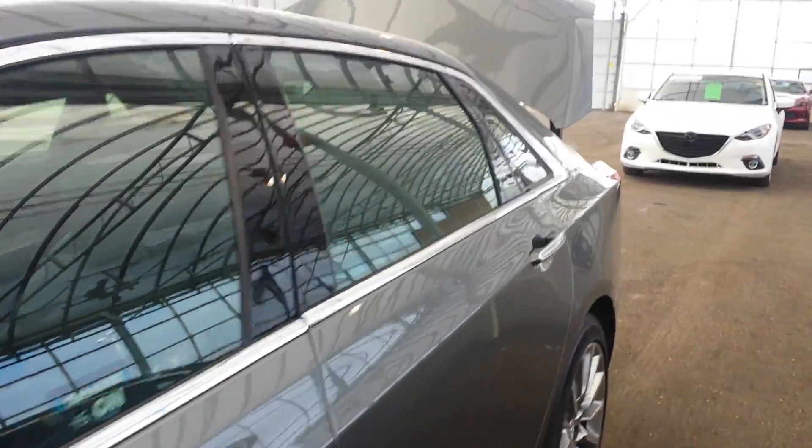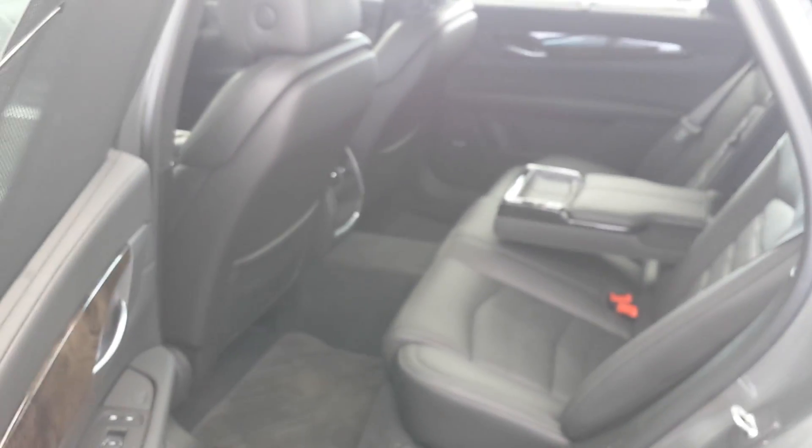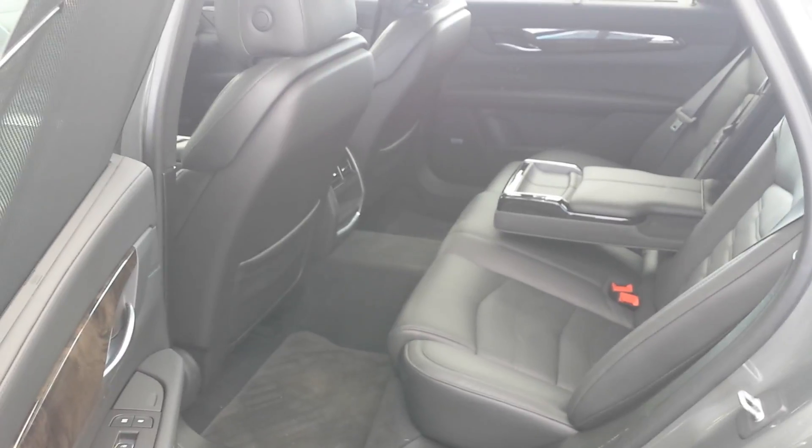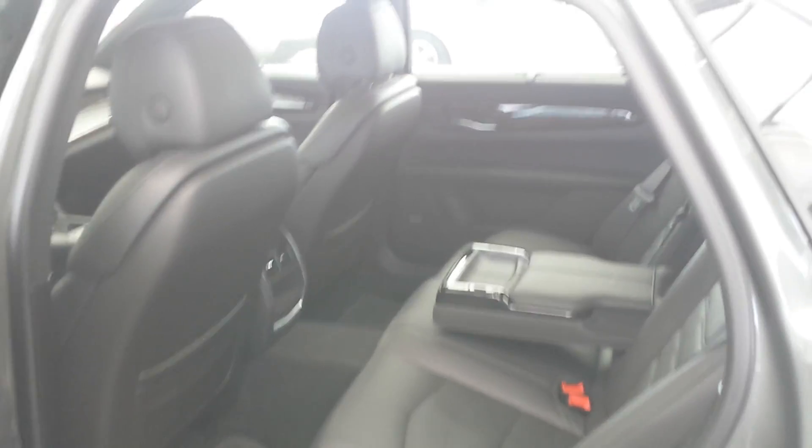Taking a look at your back space here for your passengers, you guys can tell that there's lots of room back there for them. The vehicle has leather interior as well — black, very sharp, very nice.